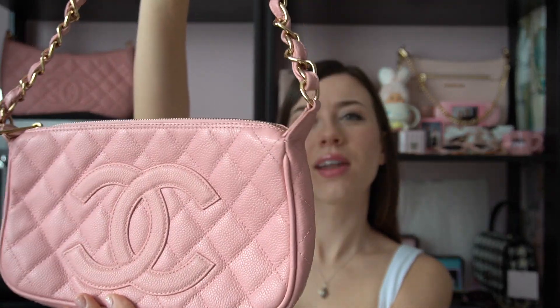Hi everyone, it's your girl July, and today I will be showing you guys my second and only Chanel bag. This is the Chanel Timeless CC Pochette, and she is pink caviar leather with gold hardware.